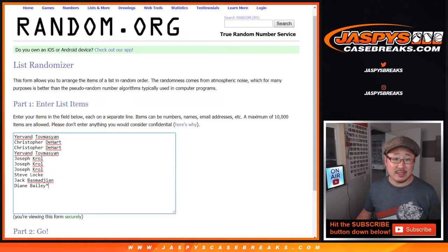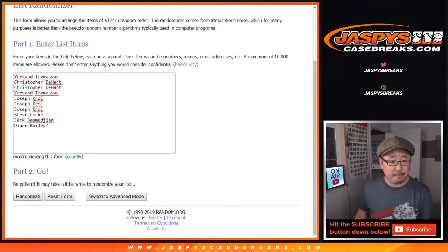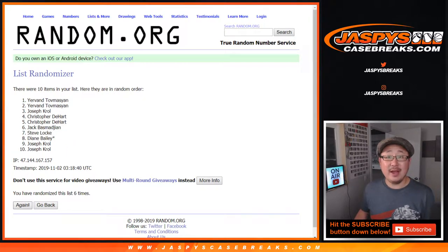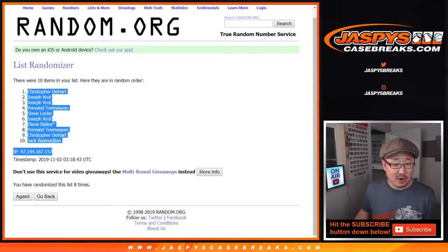Eight times — two and a six. Your names first: one, two, three, four, five, six, seven, and eighth and final time. After eight times, we've got Chris to heart, down to Jack.